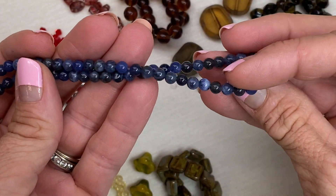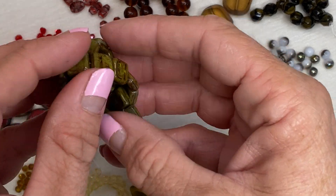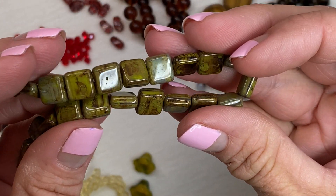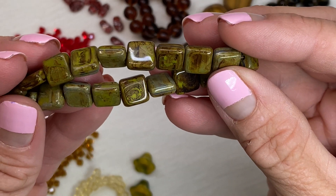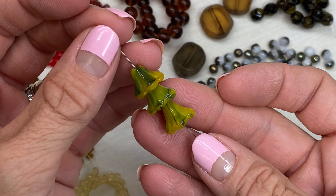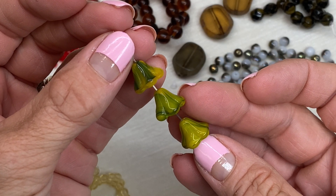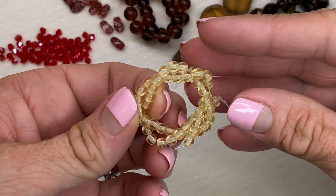There's a nice strand of four millimeter round sodalite beads — these are the gemstones included in this month's box. We also have a strand of Czech glass tile beads with a nice mix of chartreuse, light greens, yellows, browns, and even some lighter blue. There are also these Czech glass flower cup beads — you could stack them together or separate them out with other beads.